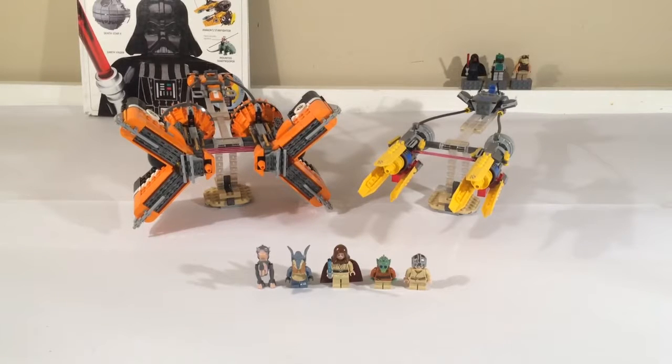Hey guys, this is Simo from SimoBuilds and today I'm going to be reviewing the LEGO Star Wars set 7962, Anakin's and Sebulba's Podracers. This set contains 792 pieces and appears in Episode 1, The Phantom Menace. It was released in 2011 and has 5 minifigures.